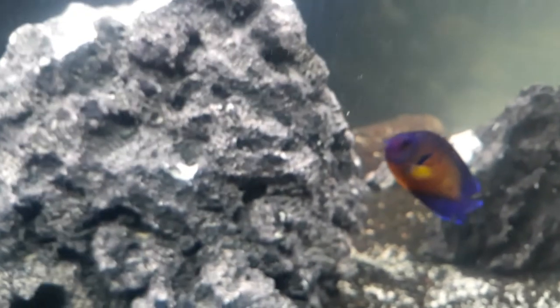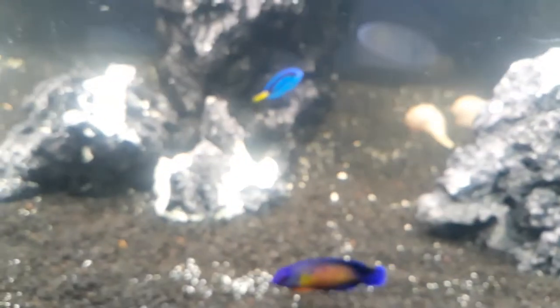Let me stop moving around. I want y'all to see the Watchman Goby. Well, next video. It's only these three guys in here and it's going to stay that way for a little while. And they're getting along famously right now, so we're doing pretty good.